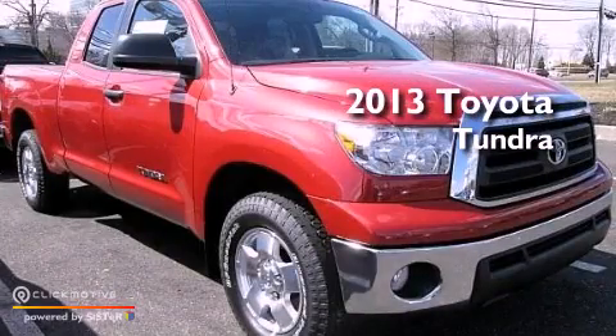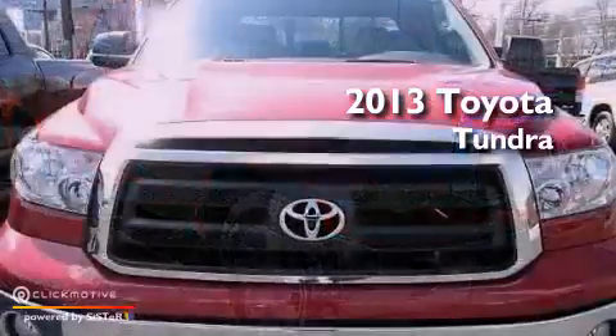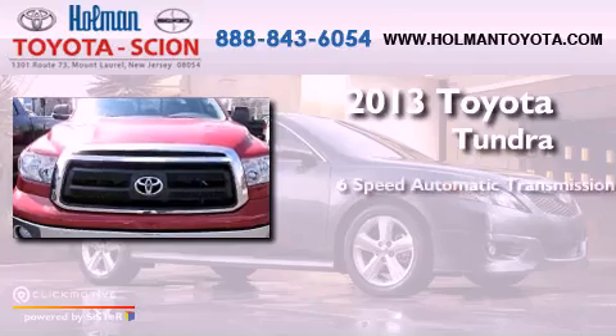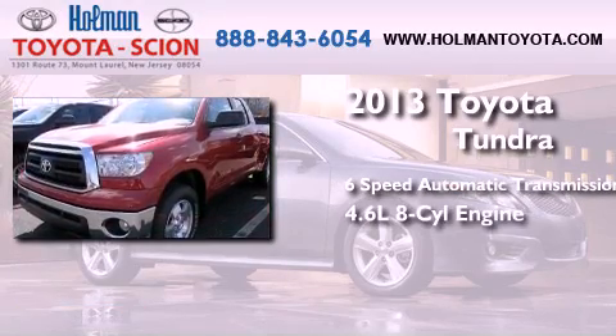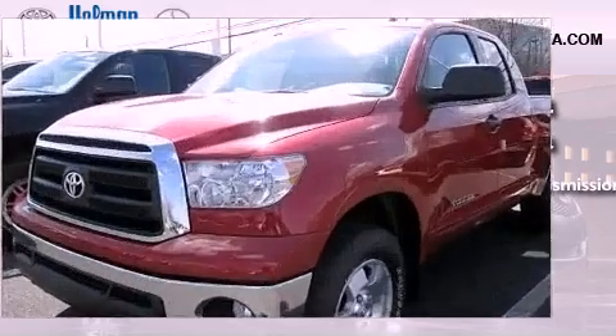This is a brand new 2013 Toyota Tundra. This truck has a 6-speed automatic transmission, a 4.6-liter V8, and 4-wheel drive.